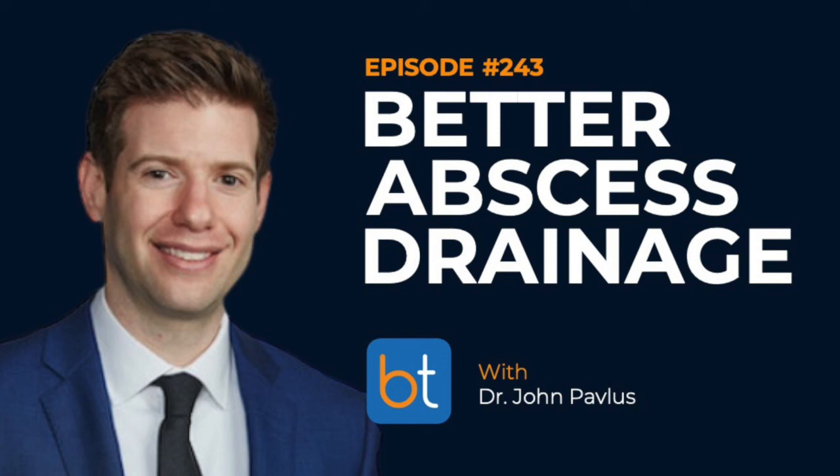Thanks to John for plugging the Backtable Innovation Show. That show can also be found at backtable.com. Appreciate you coming on — it was a long time coming. Looking forward to having you on the Medtech Innovation Show in the near future.